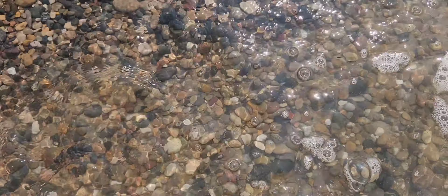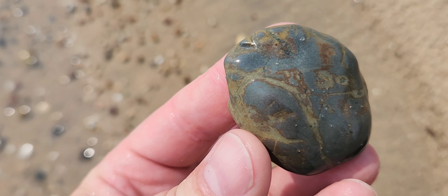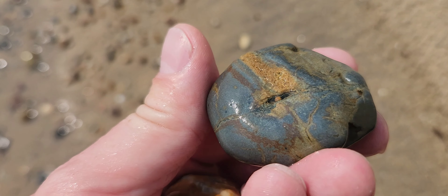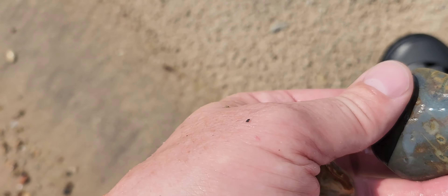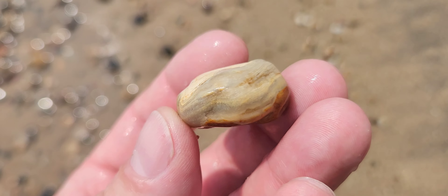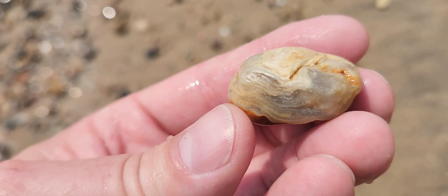Pretty nice day out here at the beach today — excellent day for rock hounding. The waves are doing a pretty good job of stirring everything up, but not too ridiculous where I can't find anything. The water is warm, it's not too windy, it's a beautiful day today, 70-75 degrees or something. I found a few interesting things.